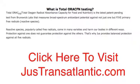Hey, it's Nick Gifford here answering a few juice product FAQs. What is Total ORAC-FN testing? The Total Oxygen Radical Absorbance Capacity for Food and Nutrition is the latest patent-pending test from Brunswick Labs that measures broad-spectrum antioxidant potential against not just one, but five primary free radicals or reactive species.